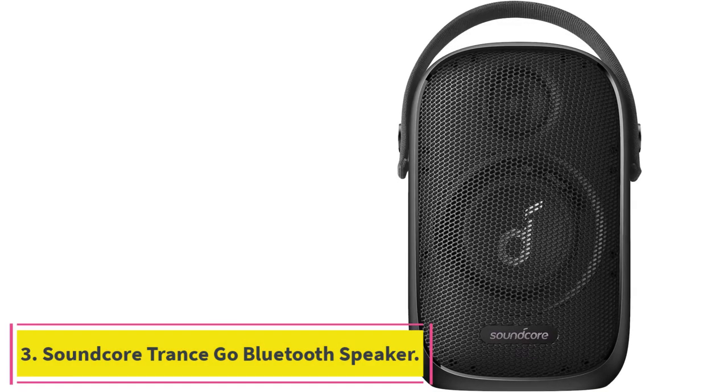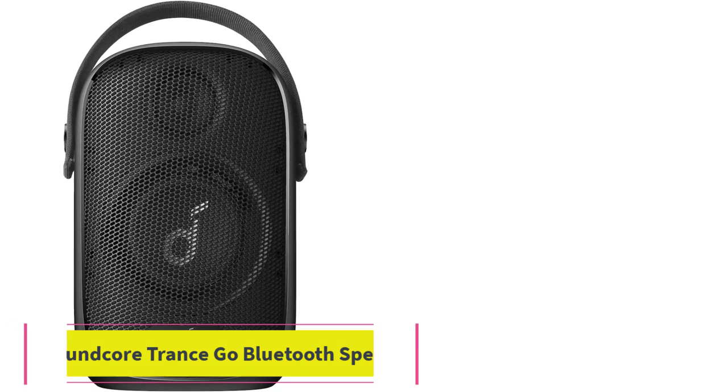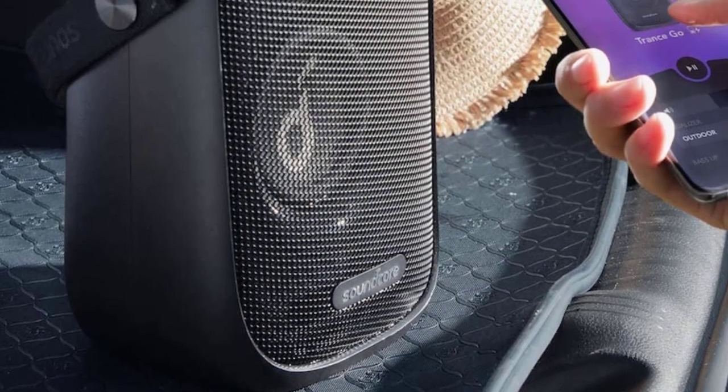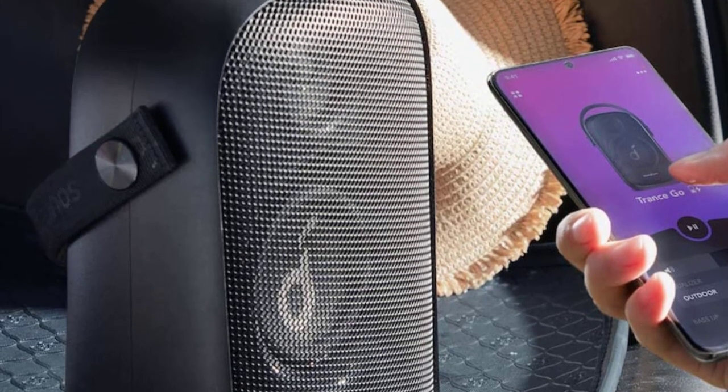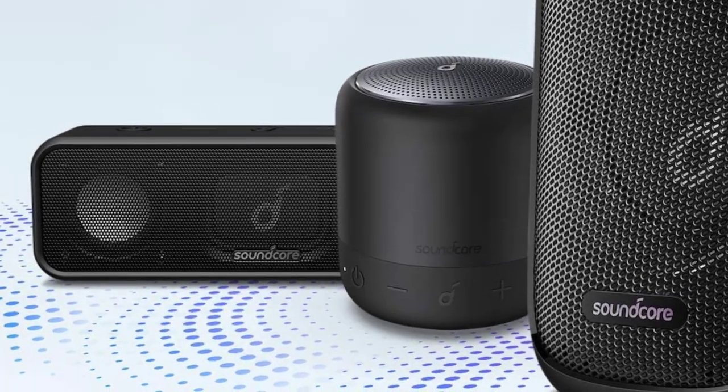Number 3: Soundcore Transco Bluetooth Speaker. 24 hours of battery life is what you'll get from this powerful 50W Bluetooth speaker. With sound that reaches up to 98 dB and exclusive BassUp technology, this speaker doesn't disappoint.